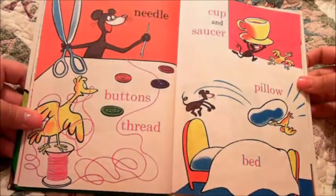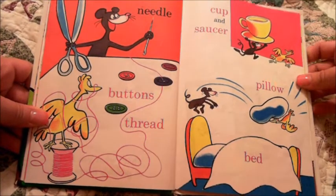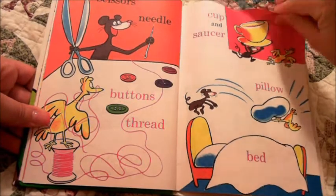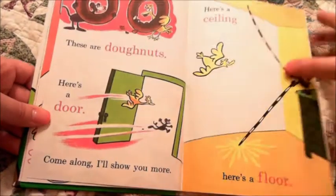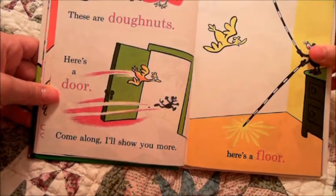Scissors, needle, buttons and thread, cup and saucer, pillow, bed. These are donuts. Here's a door. Come along, I'll show you more.